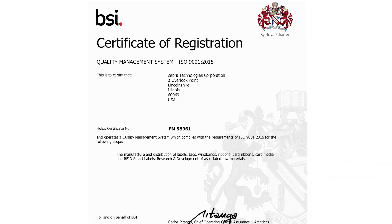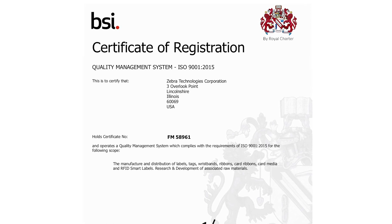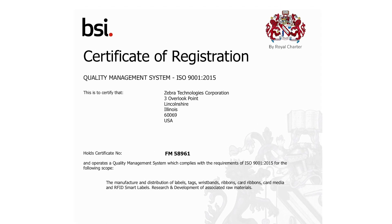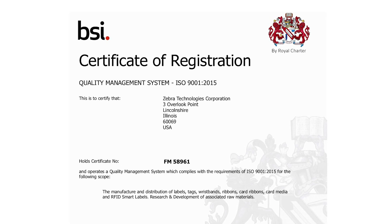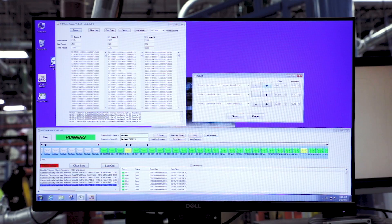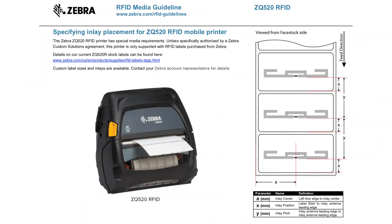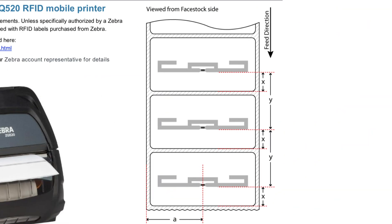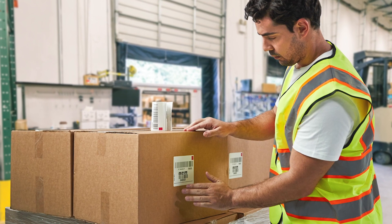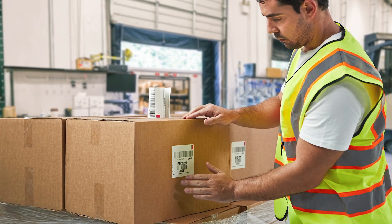An ISO 9001 certified RFID supplies provider, Zebra uses quality control processes specific to RFID label manufacturing. Our presses are equipped with readers that validate inlay encoding performance. We carefully follow Zebra printer inlay placement guidelines. Zebra never substitutes materials, so you can be confident you'll get consistent, high-quality print and adhesive performance you can rely on.